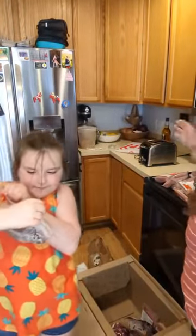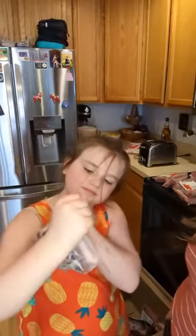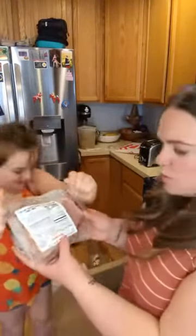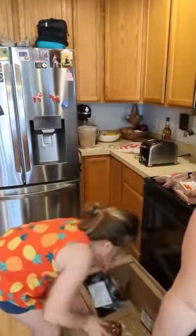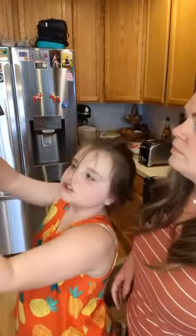We got a grass-fed beef bottom round roast — this one is 2.25 pounds. We also have a grass-fed beef boneless chuck roast, also 2.25 pounds. I thought we'd give that a try as well.